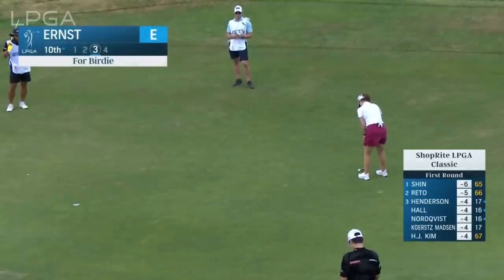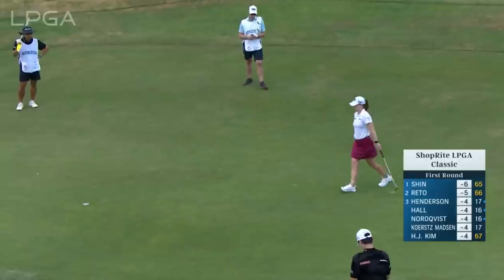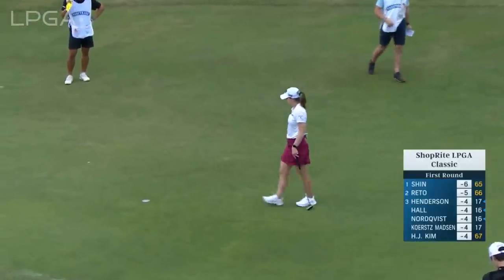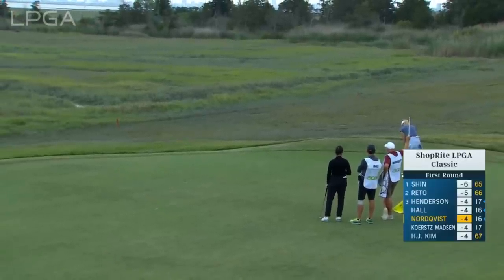Take you to the 10th, the first hole of the day, and the first event in well over a year for Austin Ernst battling an injury. Welcome back, Austin. Here's the Solheim Cup legend, Anna Nordquist, at the 8th.